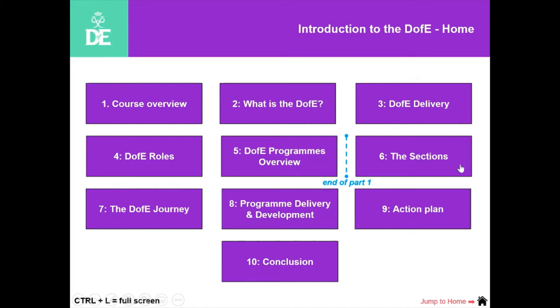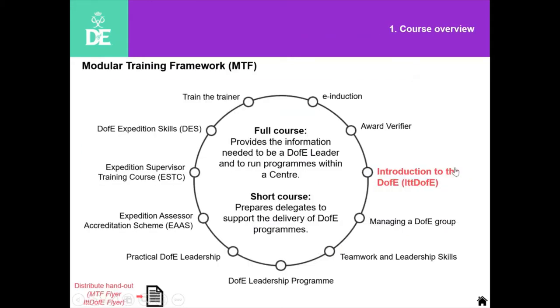If you were attending the actual intro course — we do those virtually now, we used to do them face to face — they're done using a system called Adobe Connect. The introduction to the D of E is normally split into two parts: there's a short course and a second part that starts at number six. This evening I've taken parts one through five and cut them right back to talk about the D of E and how it's delivered specifically with the Sea Cadets.